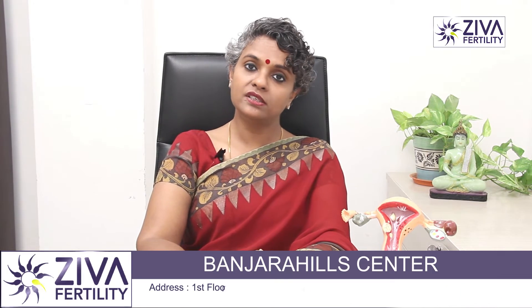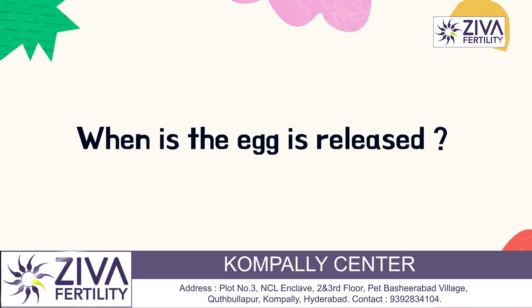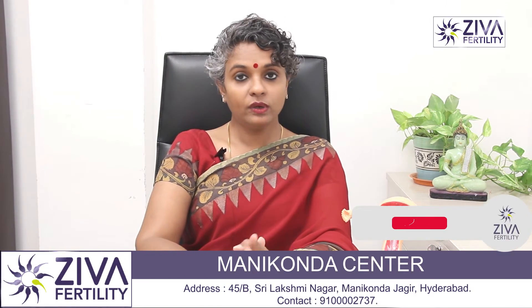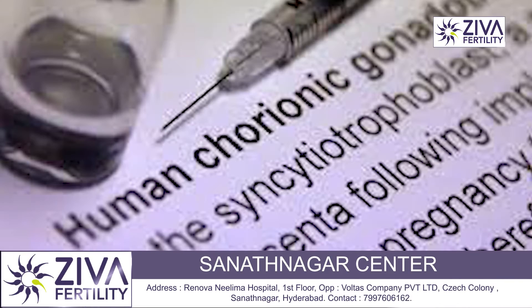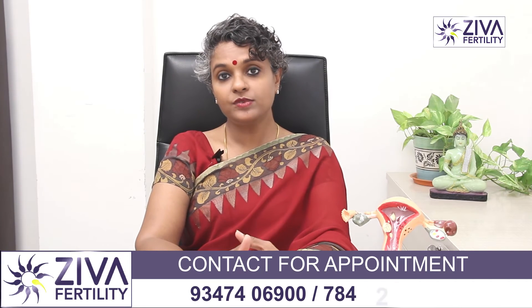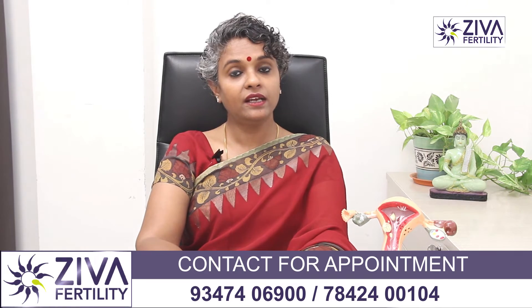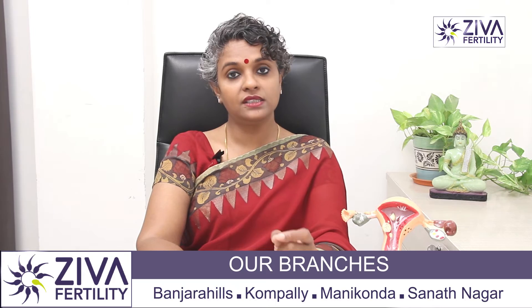Sometimes with clomiphene citrate, patients have a problem of release of the eggs beforehand. When they are planning for intercourse or planning for IUI, they ovulate beforehand itself. To overcome this problem, your fertility specialist will give you an injection called HCG, Human Chorionic Gonadotrophin. What it does is help in release of the egg 36 hours after this injection is administered, which is why it is very easy to then plan an IUI or for you to have intercourse around those days.